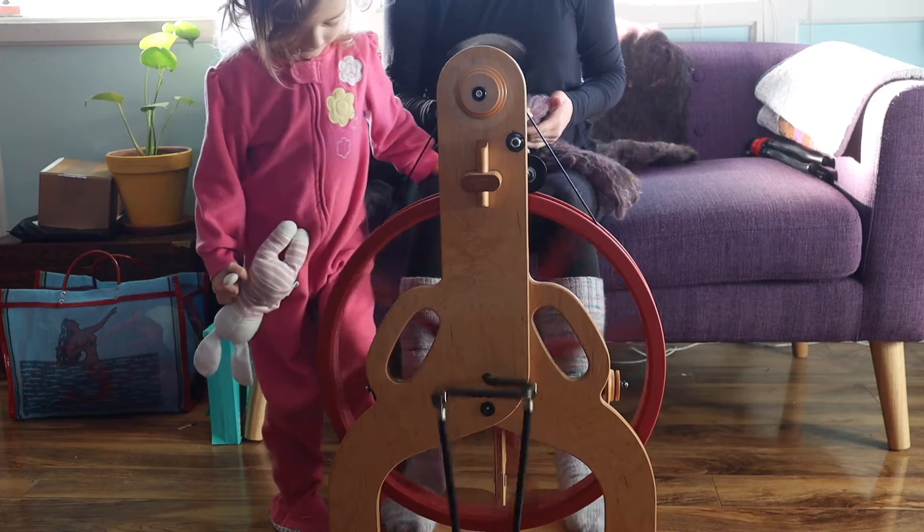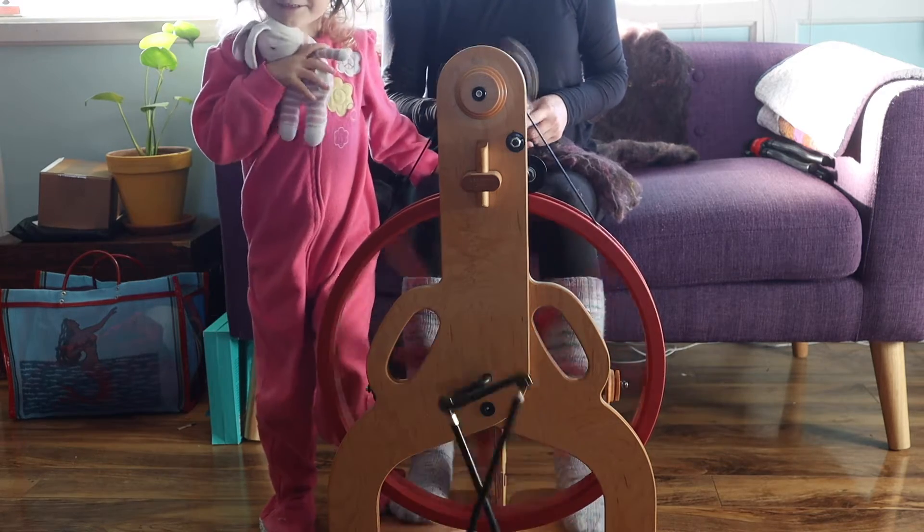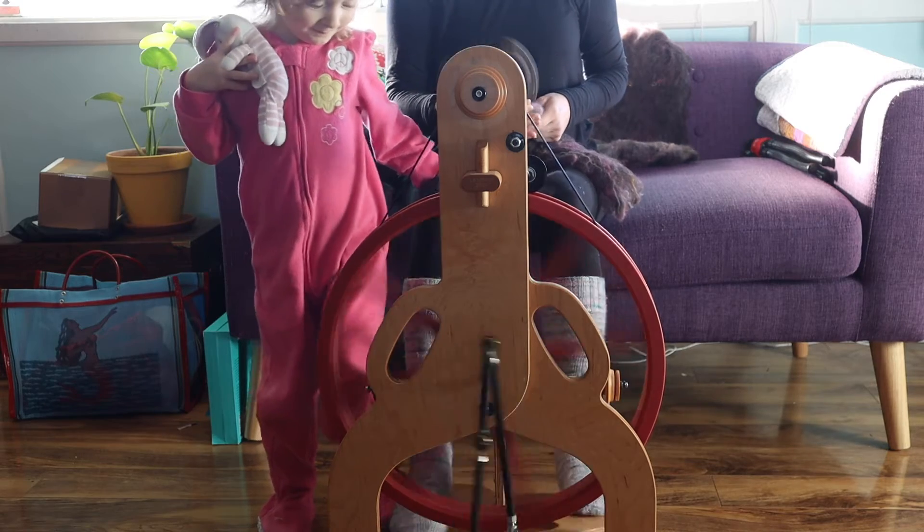It's called treadling when you put your foot on the pedal and you make the wheel go. You know why it's called treadling? I don't know why it's called that.